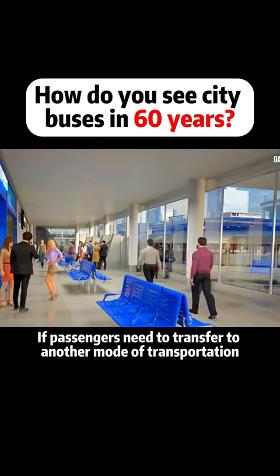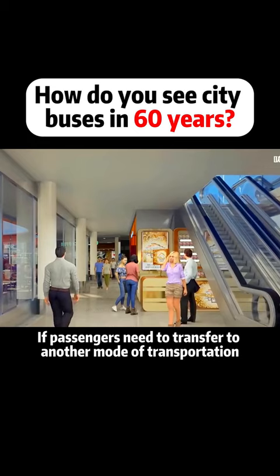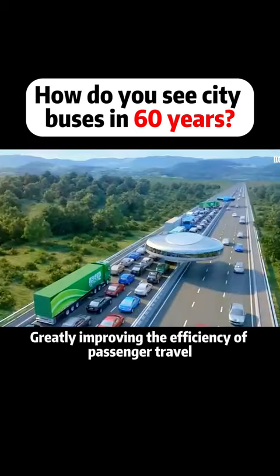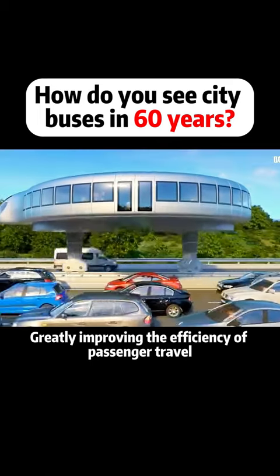Upon reaching the station, if passengers need to transfer to another mode of transportation, future bus stations can seamlessly connect, greatly improving the efficiency of passenger travel.